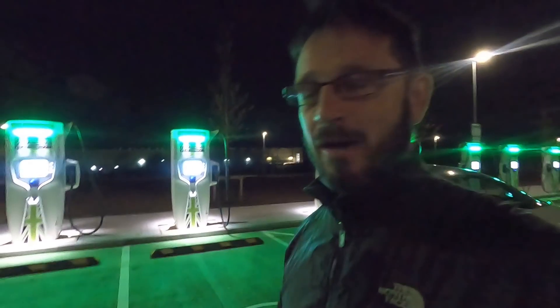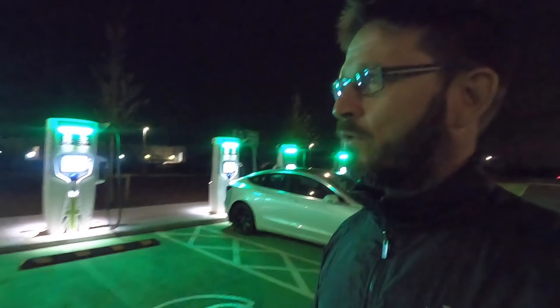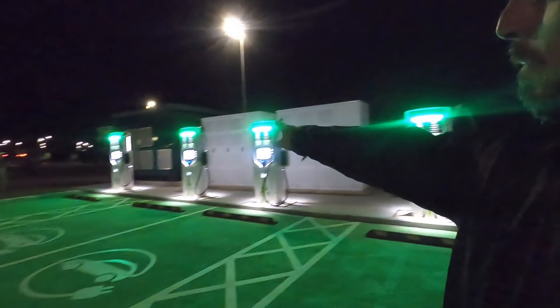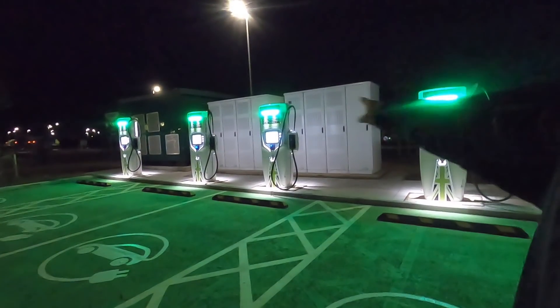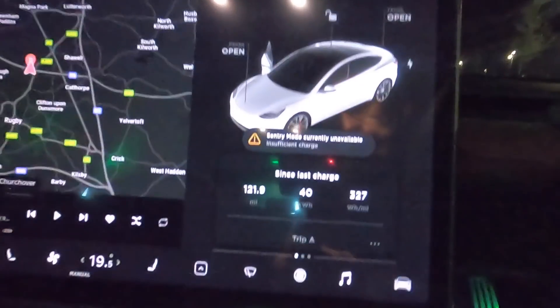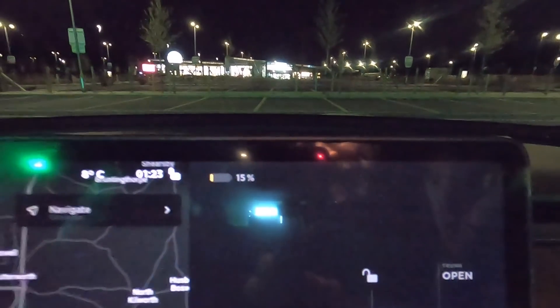These are 350-kilowatt units — the most powerful units installed anywhere on the planet. I don't think there's anything more powerful than this, so they deliver a ferocious amount of energy. Those units over there are the Tesla supercharger units; these are the Ecotricity and Grid Serve units. I drove 121.9 miles here and got here with 15%.